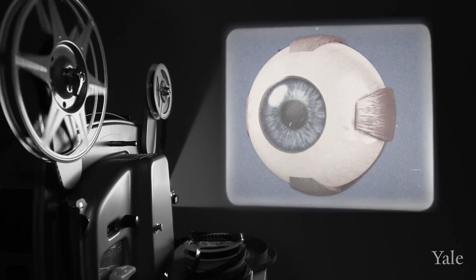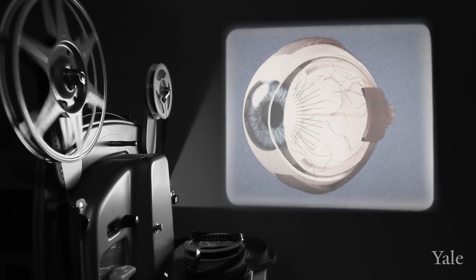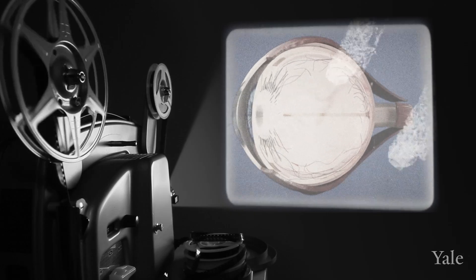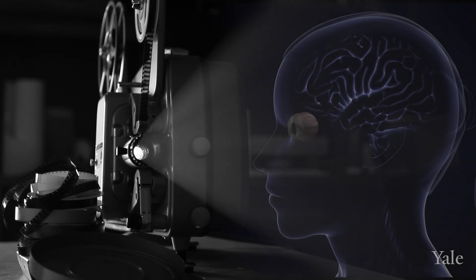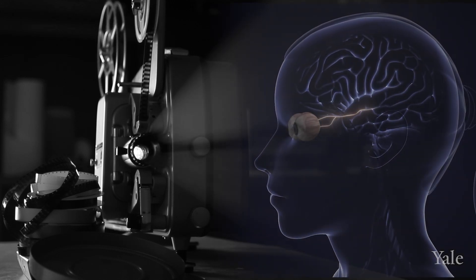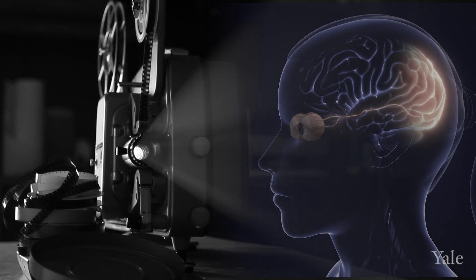The retina is a small piece of tissue in the back of the eye and it's responsible for our vision, much like the film is to a camera. Light travels through the lens and the cornea of our eye onto the retina, where it's converted into electrical signals, which are then transmitted to the brain.